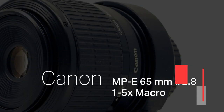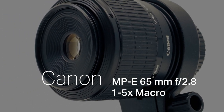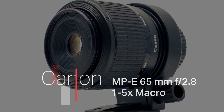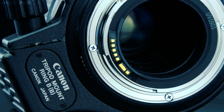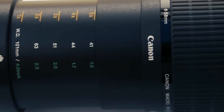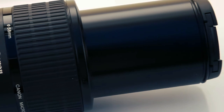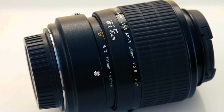Our extraordinary journey into the enchanting world of macro photography begins with the Canon MPE 65mm f/2.8 1-5x Macro, a true marvel meticulously designed for those who crave unparalleled magnification and unrivaled detail. This exceptional lens, featuring a unique 1-5x magnification range, is not merely an optical instrument — it's a portal to an enchanted realm where every minute detail, no matter how minuscule, is brought vividly to life.